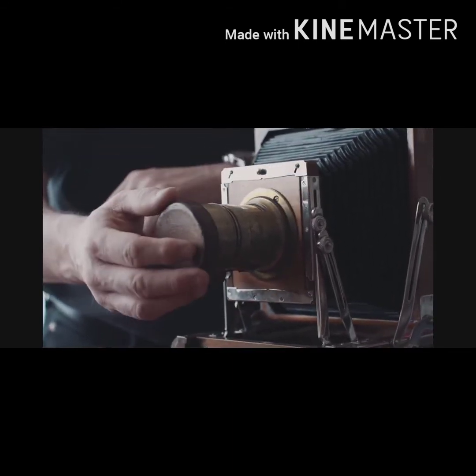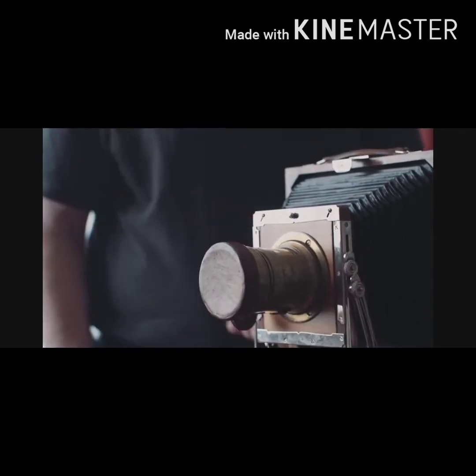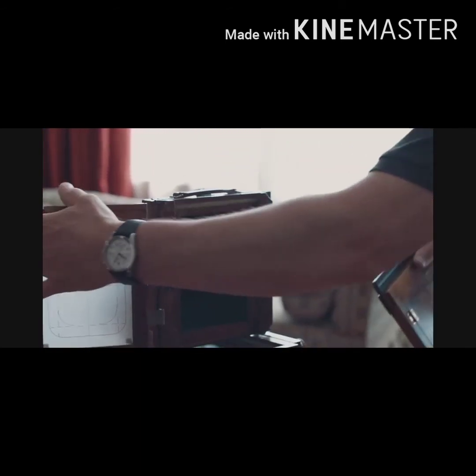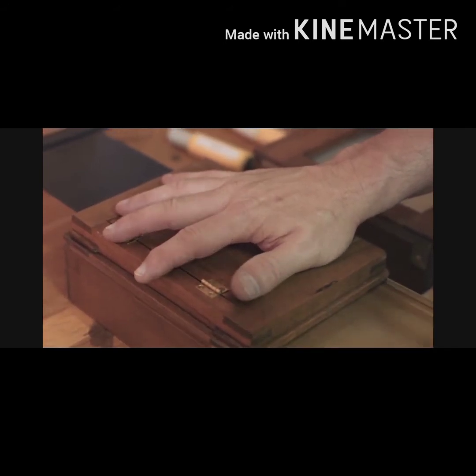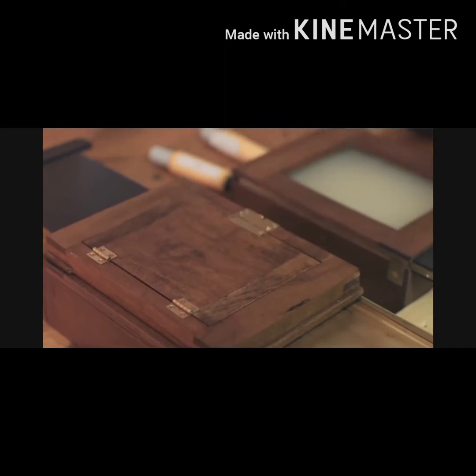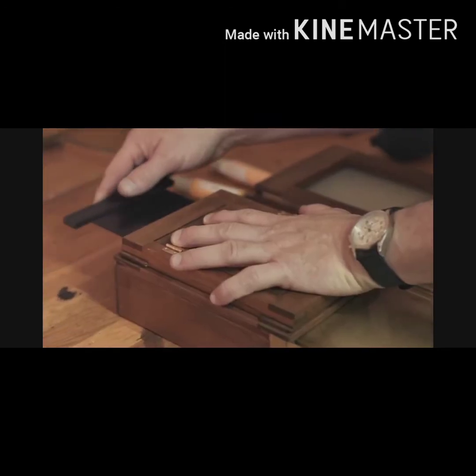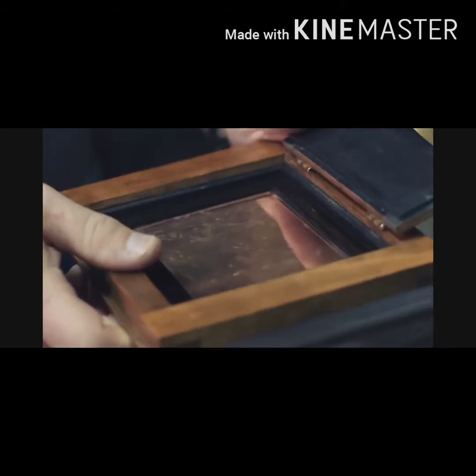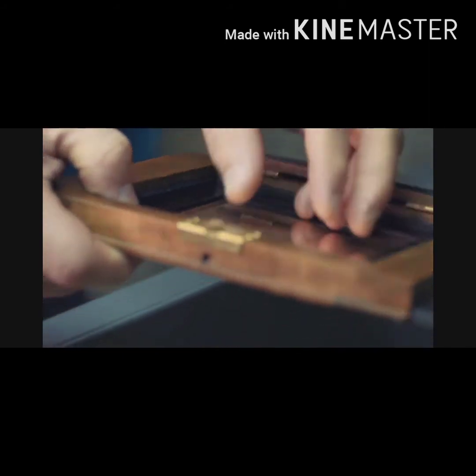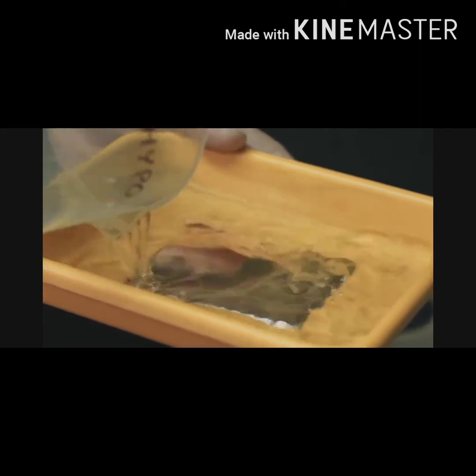When the time is up, the lens cap is put back on to stop the exposure. The plate and holder are taken out of the camera. The image is still invisible — it is a latent image. To start the developing process and bring out the image, the plate is placed in a developing box. The image is then fixed with salt solution, and distilled water is used to remove the fixing solution.